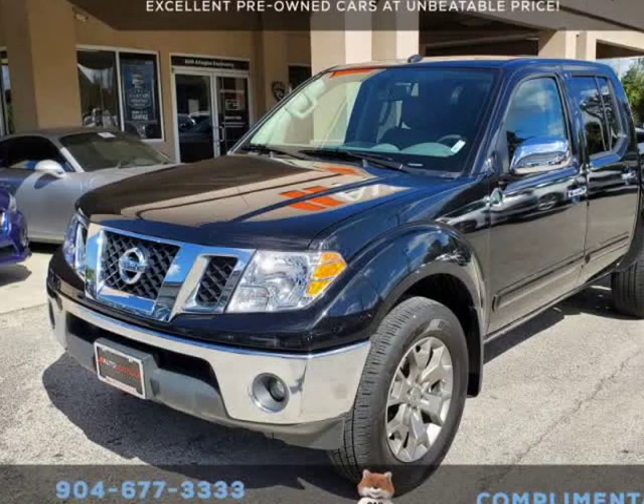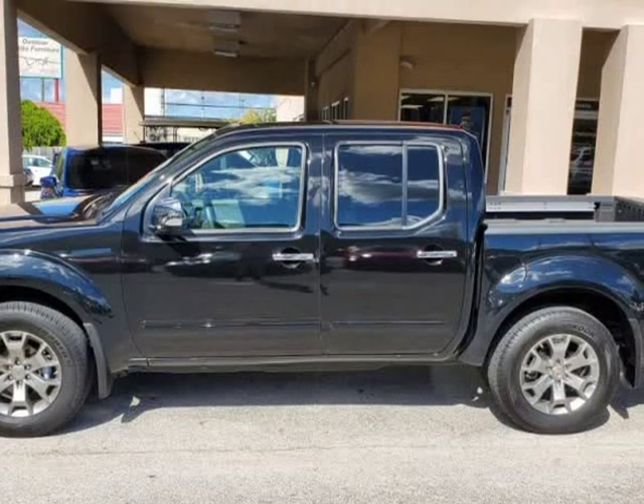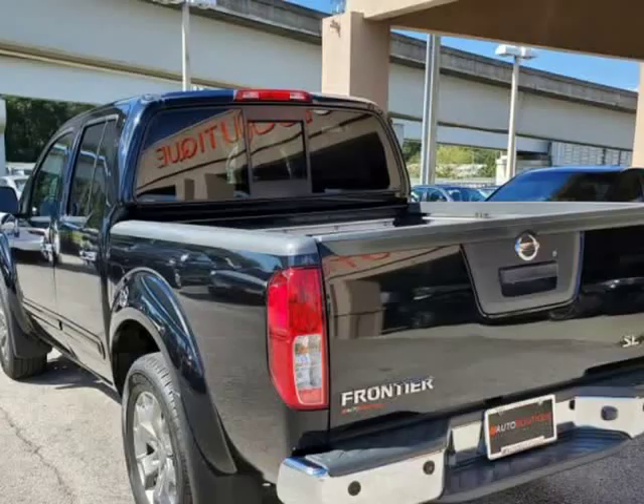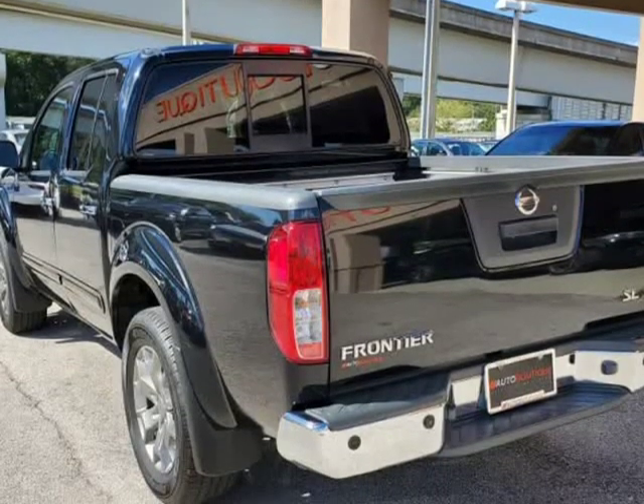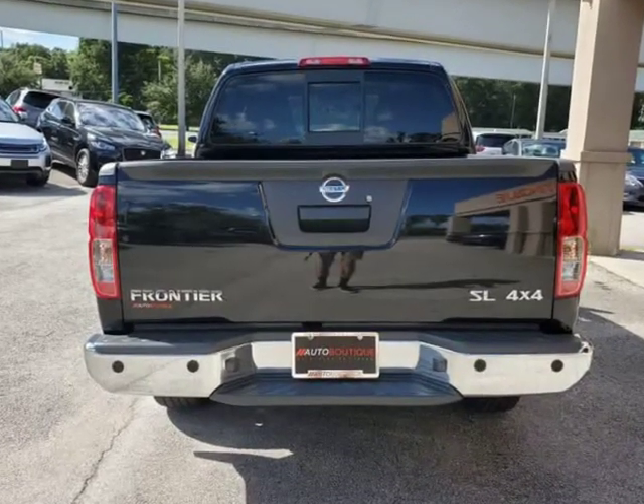This 2019 Nissan Frontier SL 4X4 is brought to you by Auto Boutique. Auto Boutique is proud to offer excellent pre-owned vehicles priced thousands of dollars below retail value. Found a similar vehicle at a lower price? We will match it.